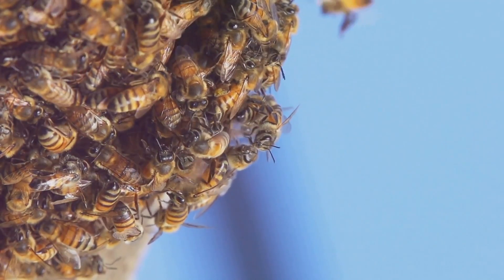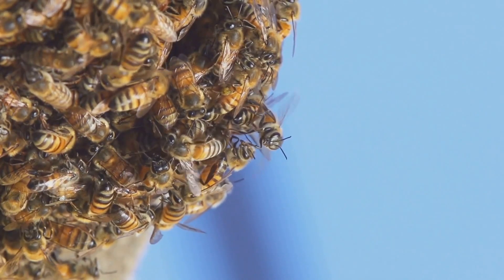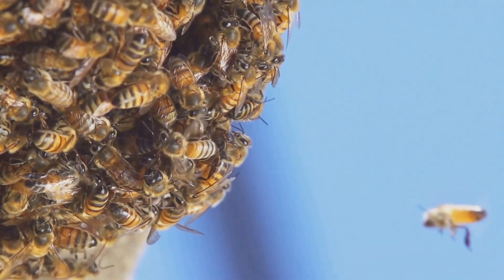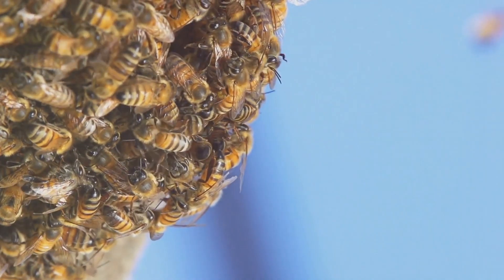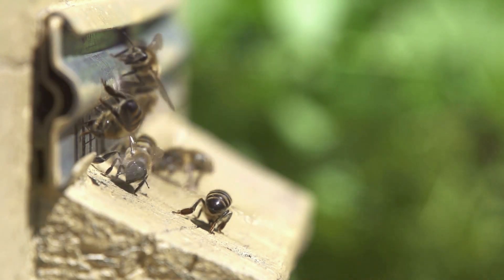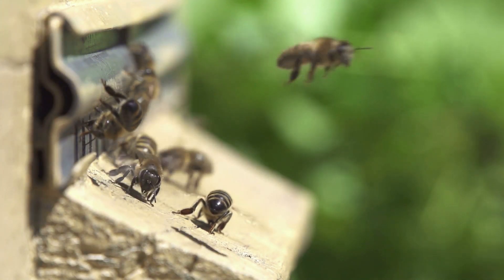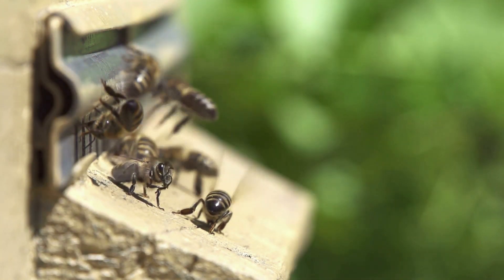Imagine the smell of honey and beeswax filling the air. The hive is a treasure trove of sensory experiences. You'd see bees communicating through a series of dances known as the waggle dance, which they use to convey information about the location of food sources. It's a complex and fascinating form of communication that scientists are still studying to fully understand.